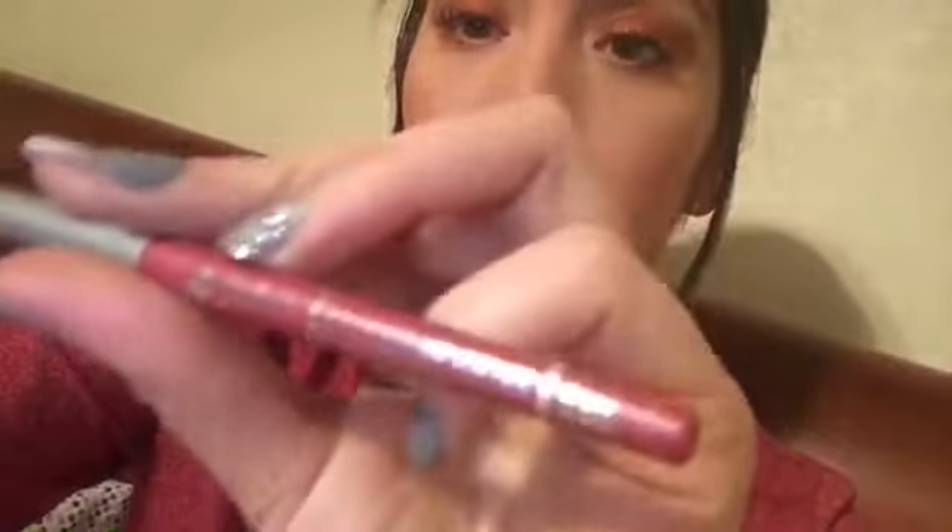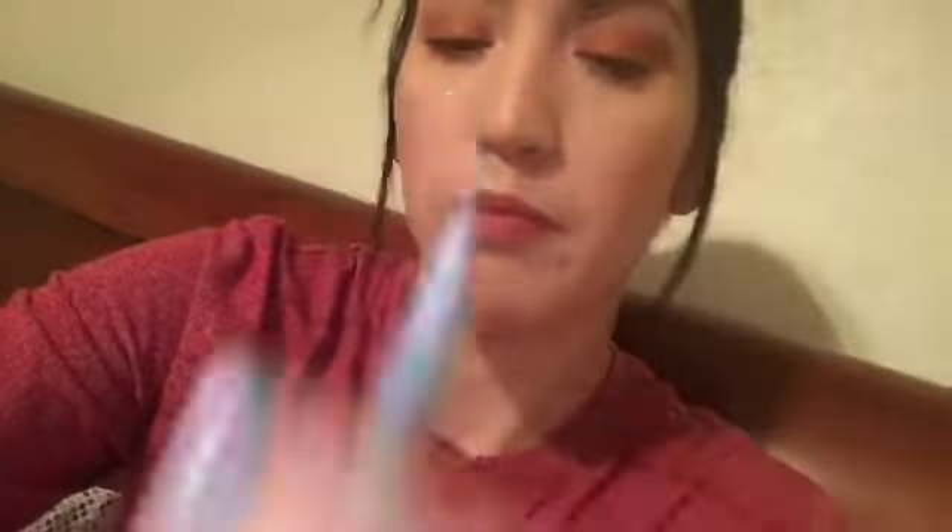The next thing I have is the lip liner by Jordana in the shade Baby Berry. It's also retractable, and I use it to outline my lips before I put on the Revlon balm. These two are perfect for each other.